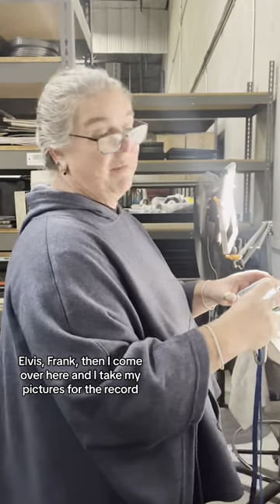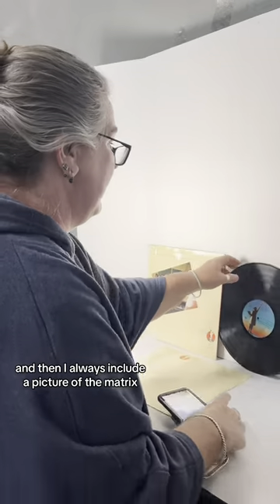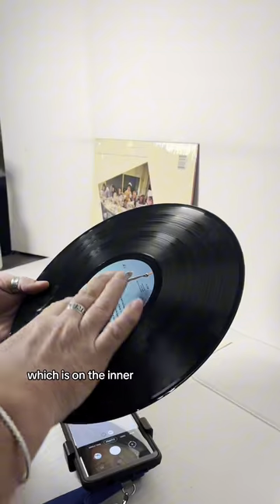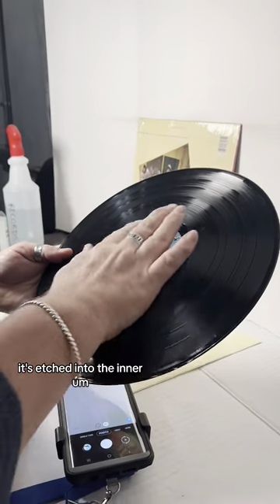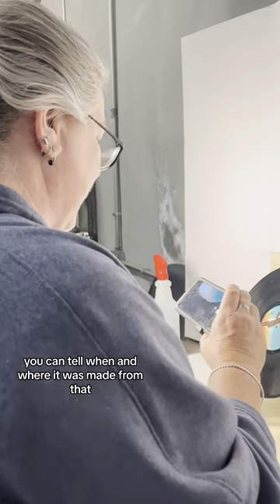Then I come over here and I take my pictures for the record. I try to show all the sides and I always include a picture of the matrix, which is etched into the inner by the label here. People can tell when and where it was made from that.